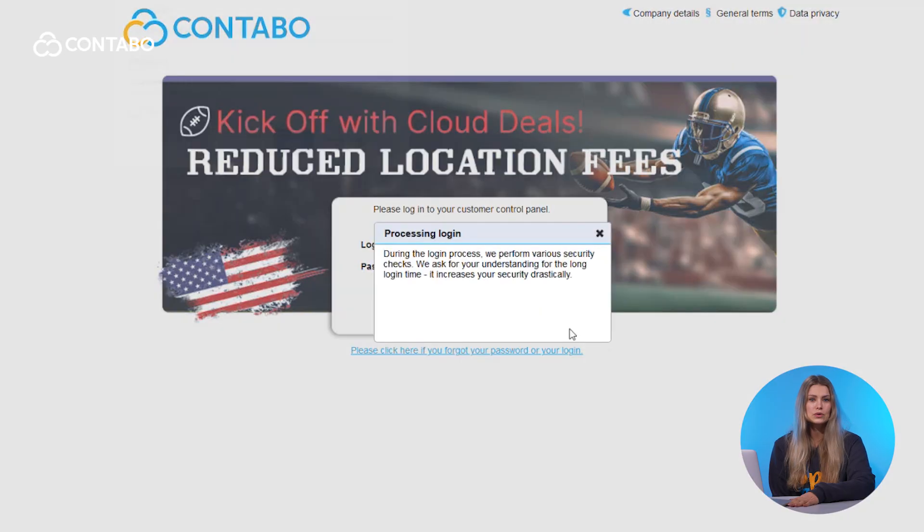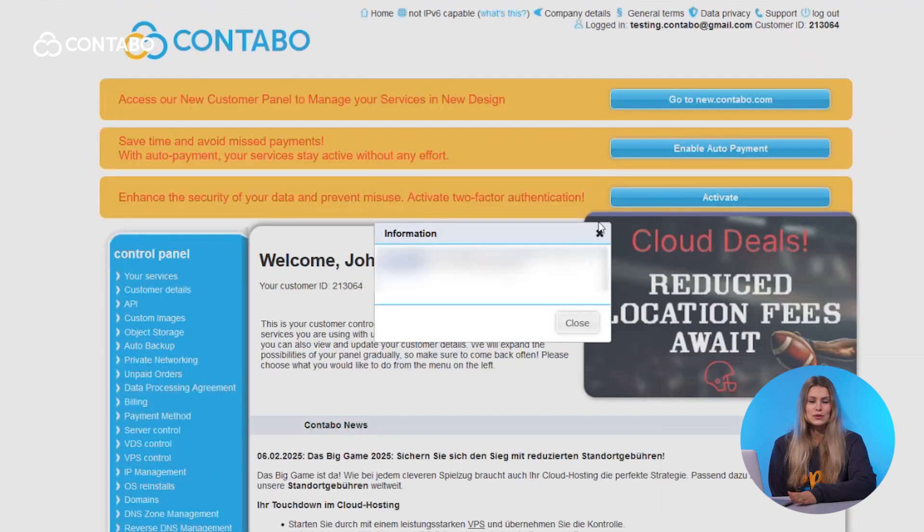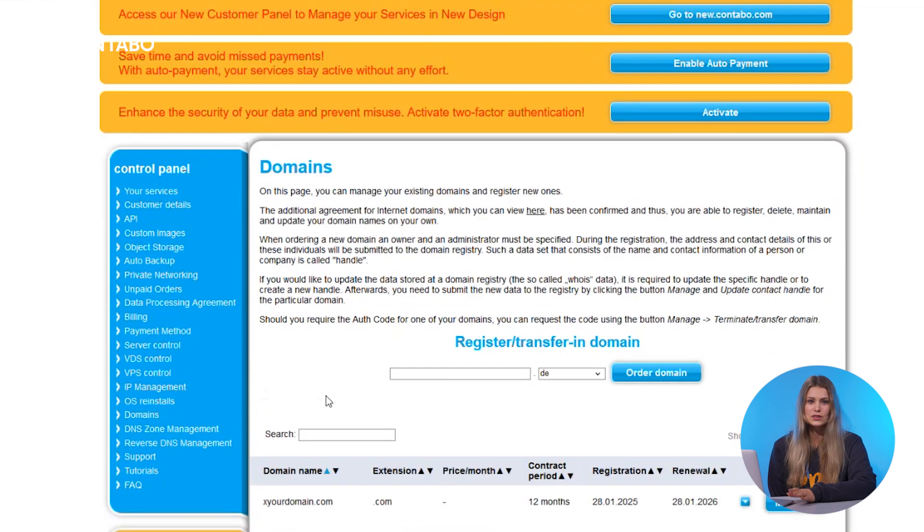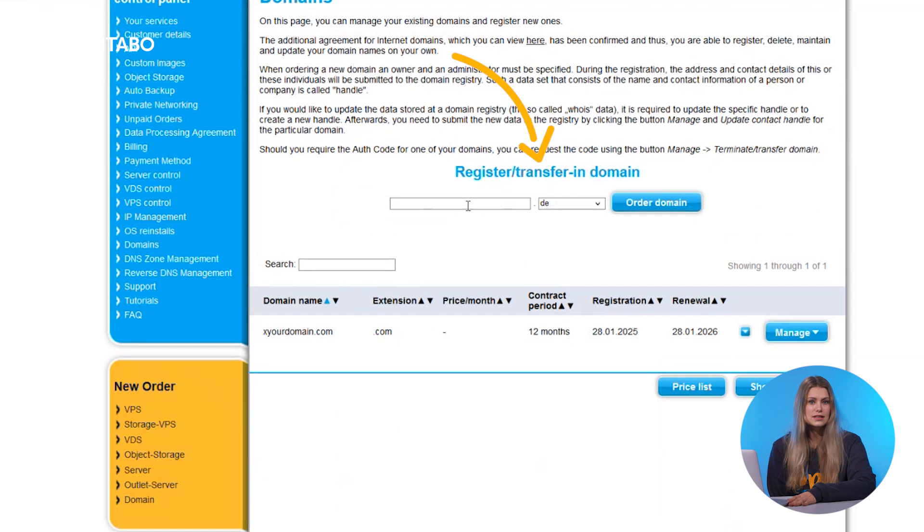Let's start with buying a new domain. With Contabo, the process is simple and efficient. Here's how. Log into the Contabo customer control panel — you'll find everything you need right here. On the left-hand menu, click the Domains section. Enter your desired domain name first, then select the desired extension like .com or .de.